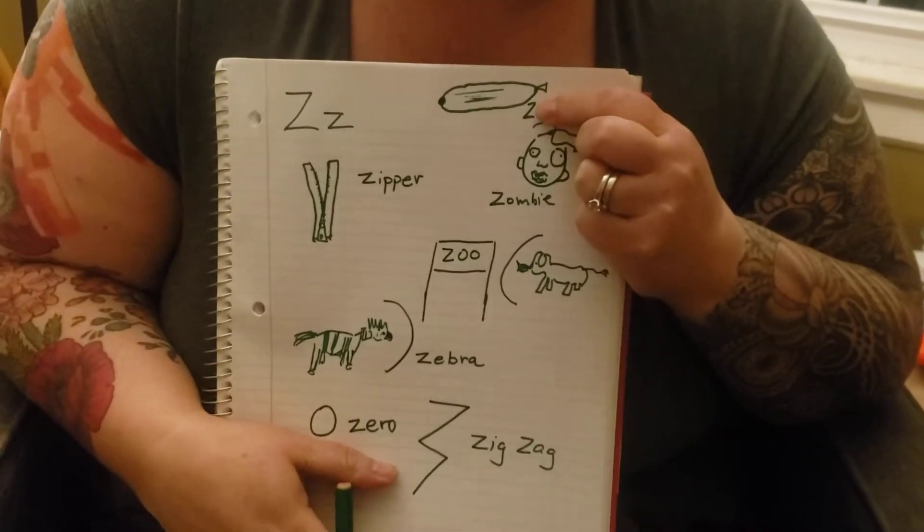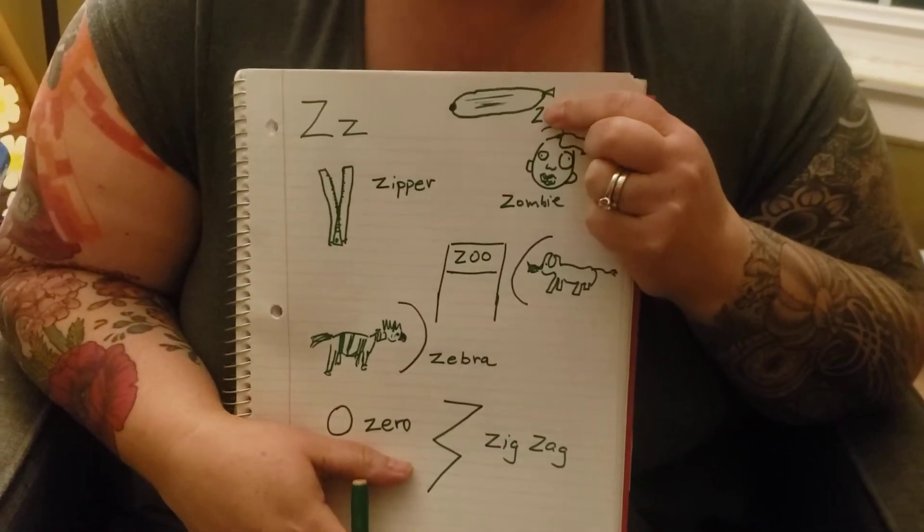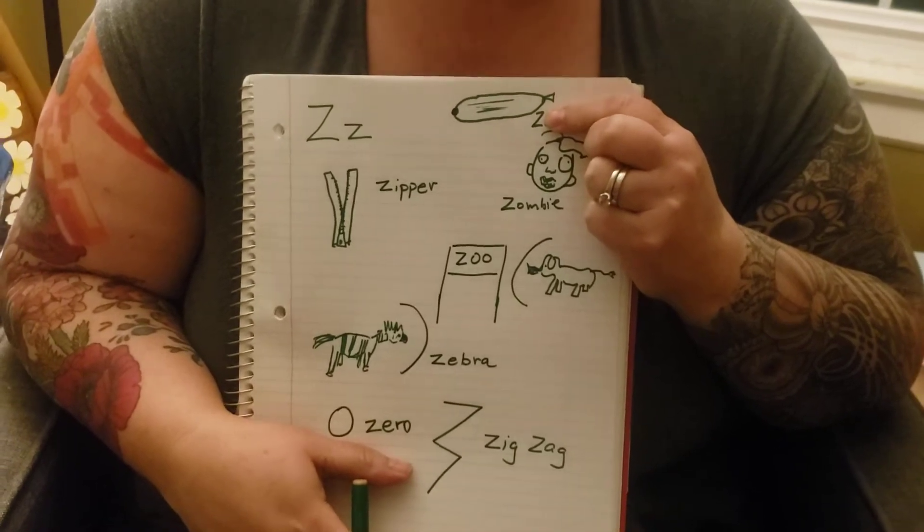This is a green vegetable. It's not a pickle. It's not a cucumber. It's a zucchini.